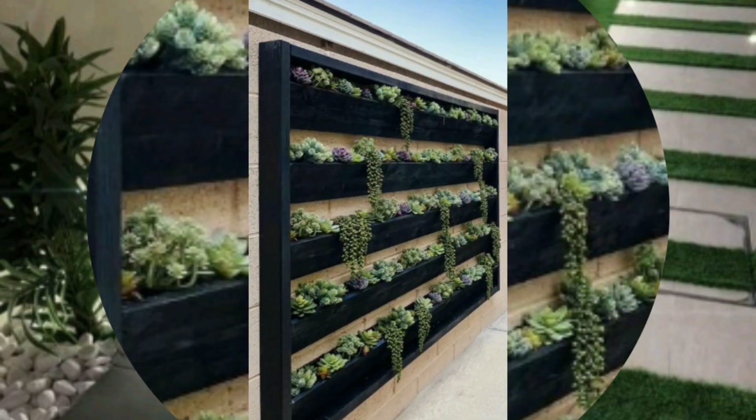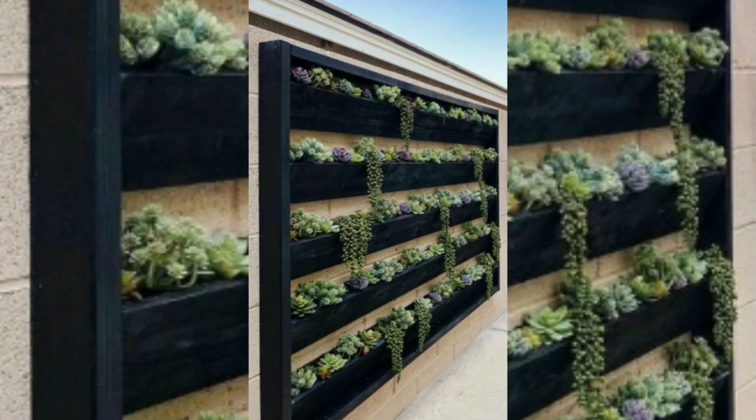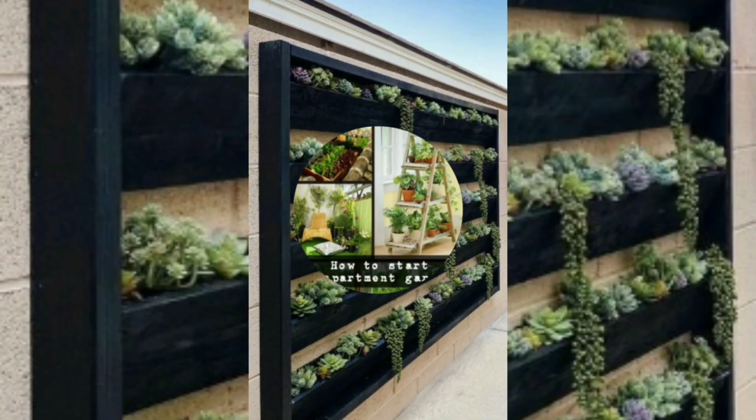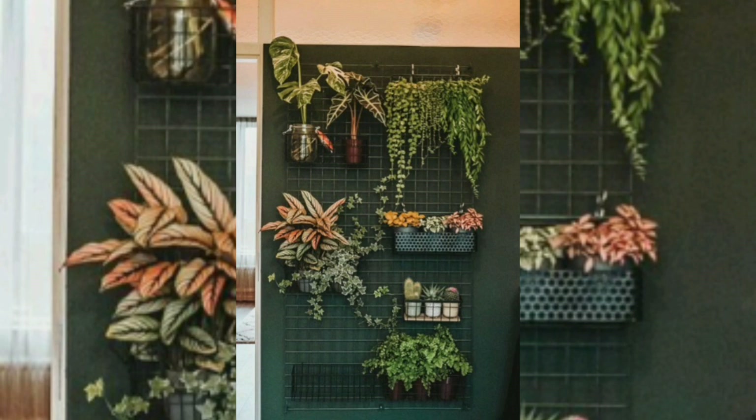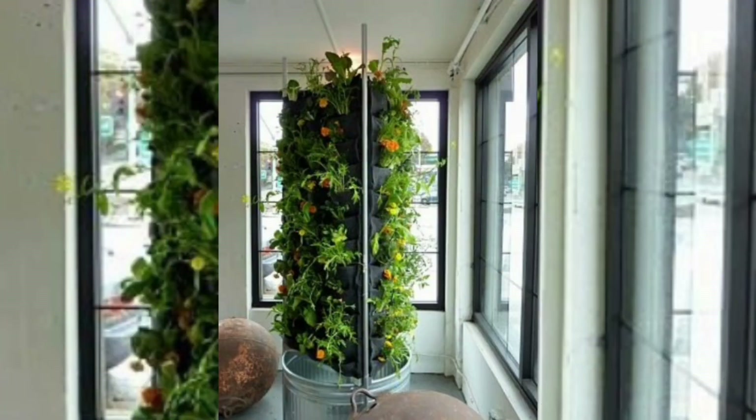Those who are fans of gardening can find in the garden apartment a great opportunity to plant different species, being able to even cultivate a vegetable garden and grow small food species.